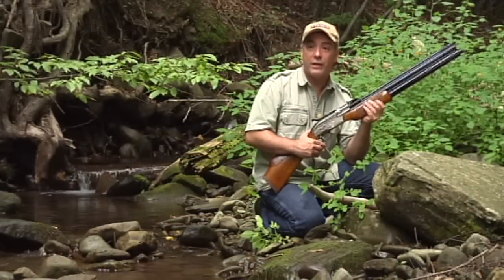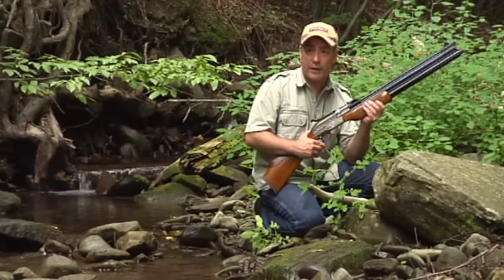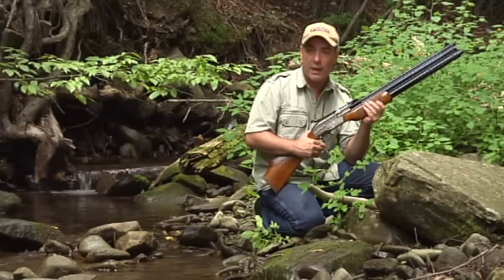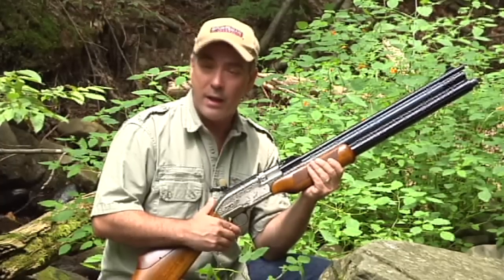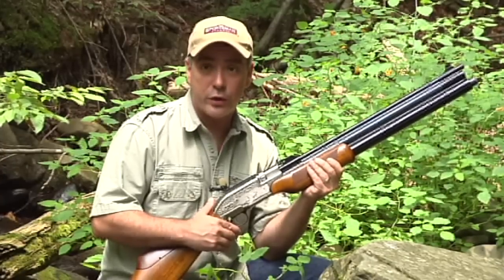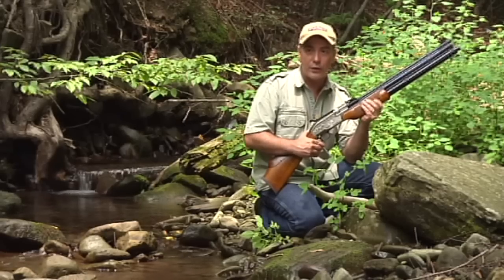Please remember, folks, air guns are not toys. Even the smallest calibers can cause serious injury if not used properly, and you should never, under any circumstance, point an air gun at a person. Parents, if you teach your children to shoot responsibly, they will have a lifetime of air gun enjoyment.